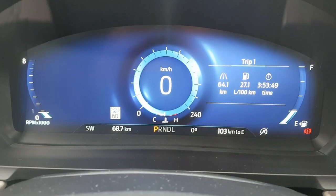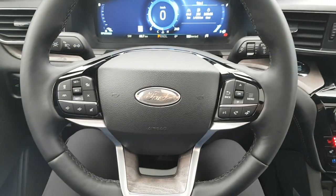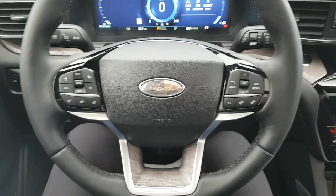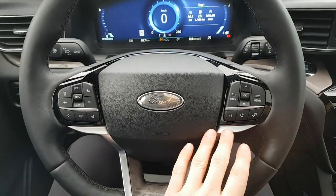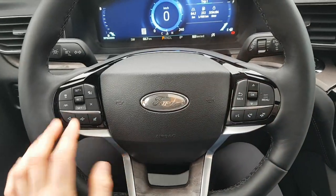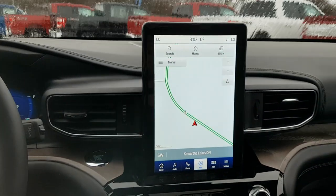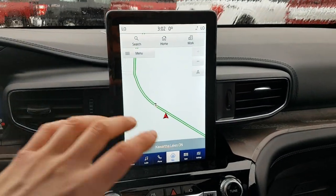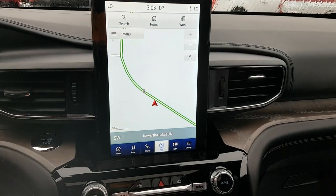Stepping into the vehicle, you have a full digital display right behind the steering wheel, which is customizable — you can change the menus to whatever you like. You also have controls on the steering wheel for cruise control, phone and talking controls, and music volume controls.